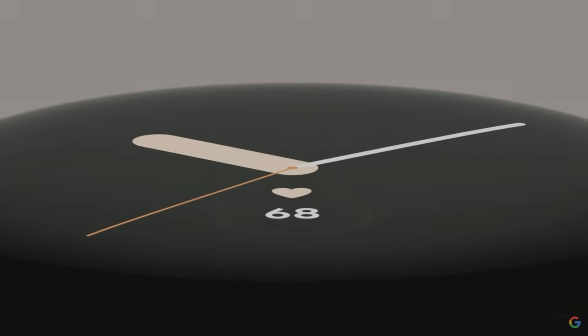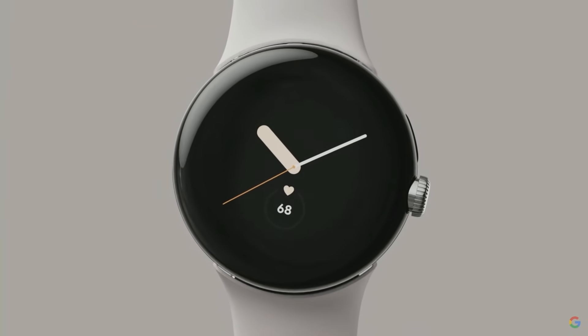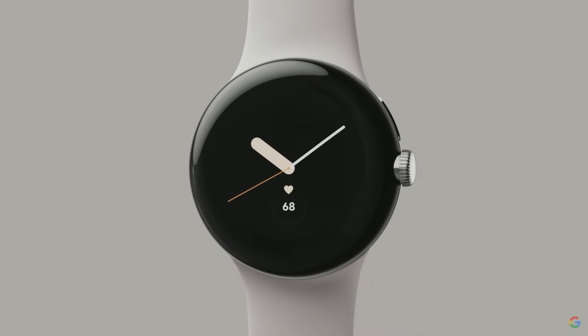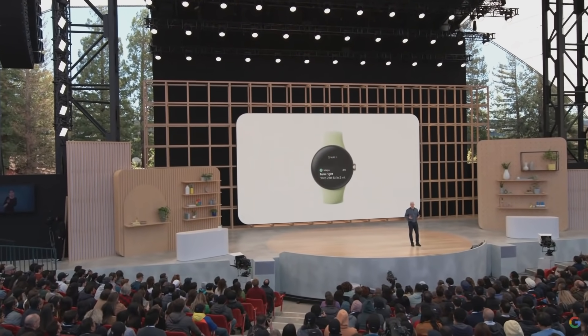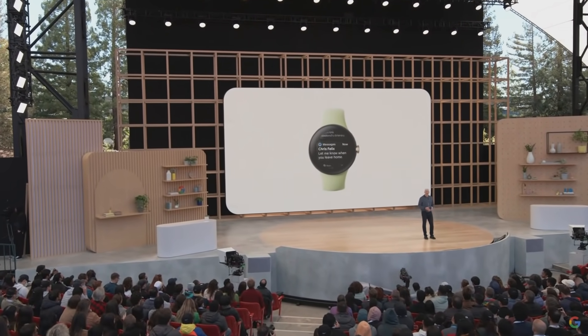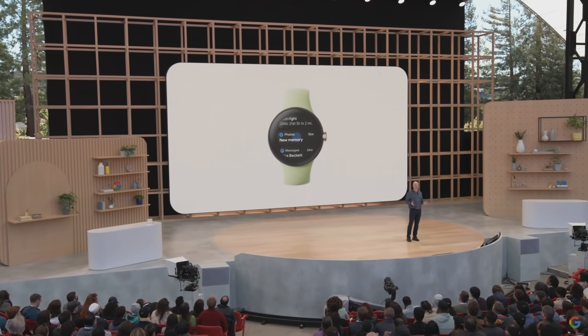Pixel Watch has a bold circular dome design, a tactile crown, and beautiful recycled stainless steel with customizable bands that seamlessly attach. Pixel Watch delivers an outstanding Wear OS experience on your wrist. It features an improved Wear OS UI with more fluid navigation and smart notifications. It's all designed to be tappable, voice-enabled, and glanceable so you can be more present at home, at work, or on the go.